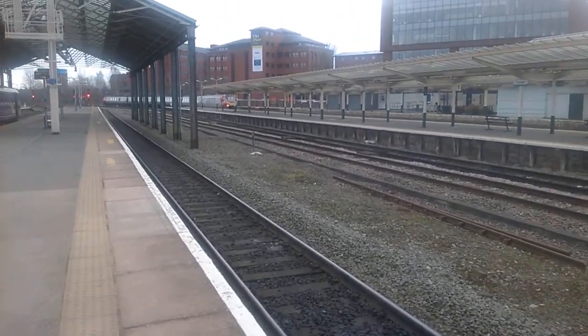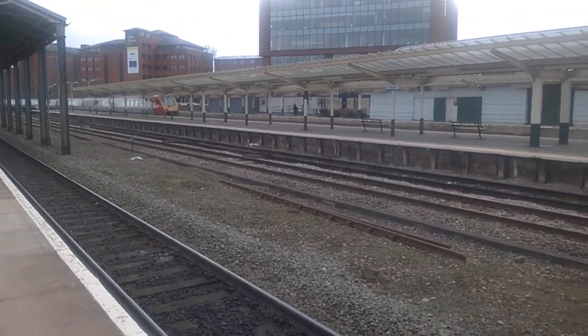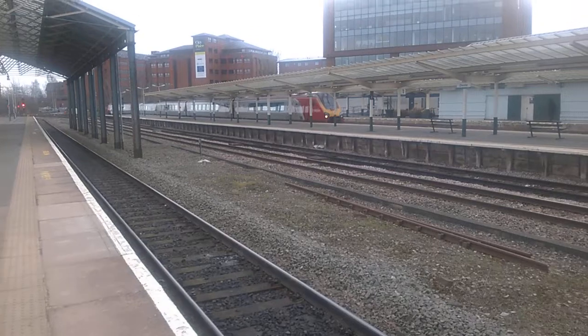Hi, this has been Martin with a video for Facebook and YouTube. As you can see now, the train coming into platform — I think it's 2 — at Chester Royal Station, is a Virgin train service from London Euston.